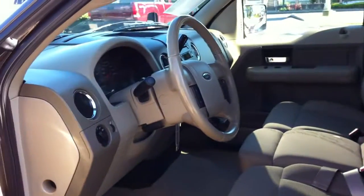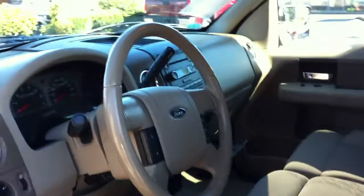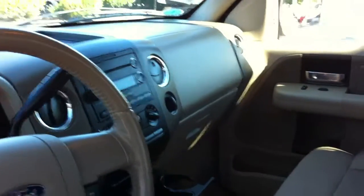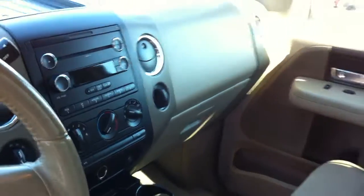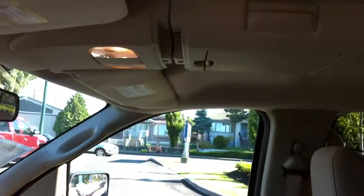Look inside here. Nice thing about the Crew Cabs is room. Got the overhead console.